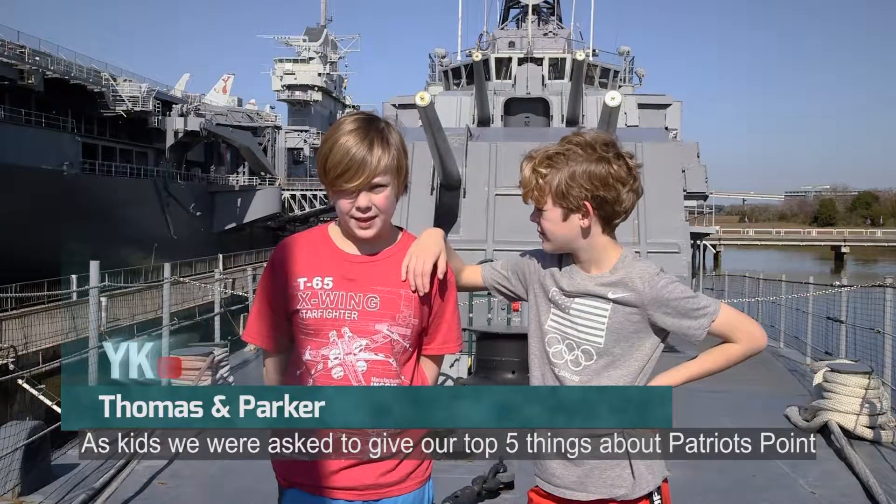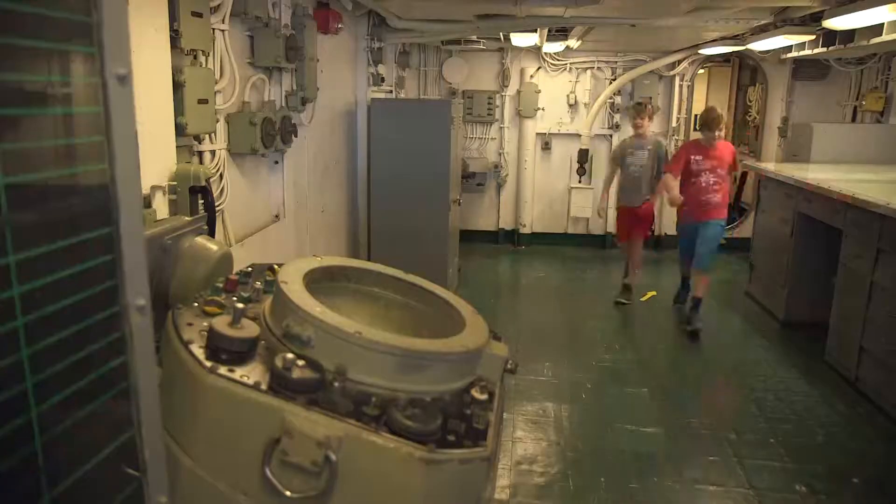As kids, we were asked our top five things about Patriots Point. Awesome!